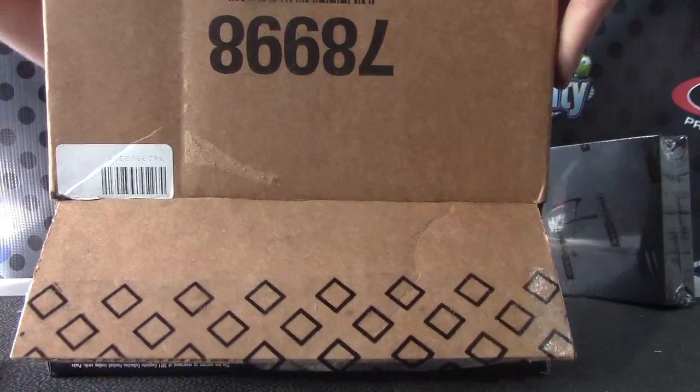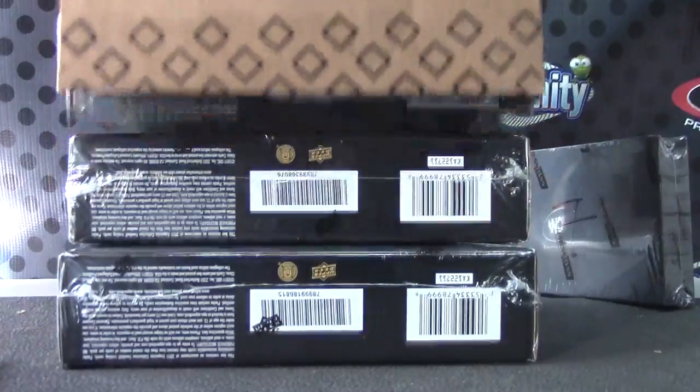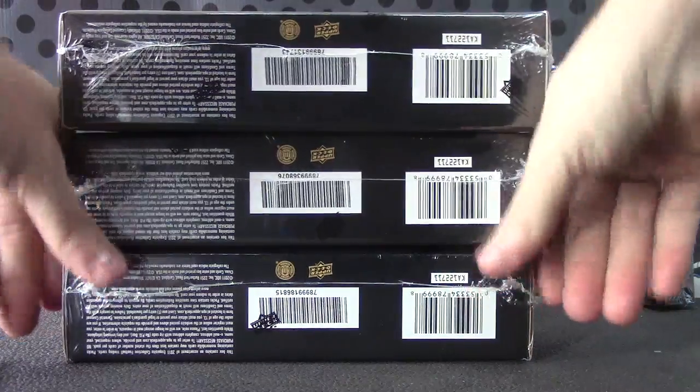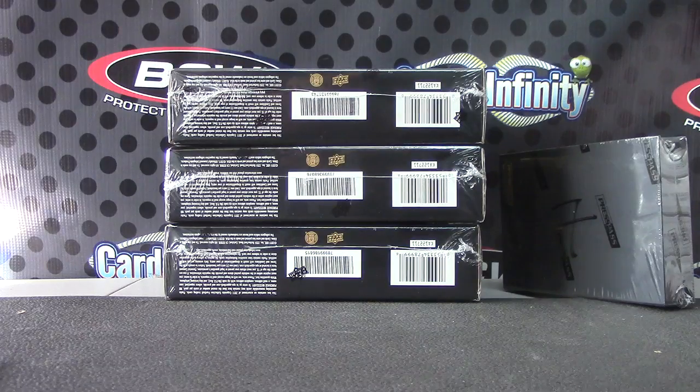Hobby box. I just take MasterCard, Visa, and Discover, or PayPal. Sorry about that — I need to get that logo removed.